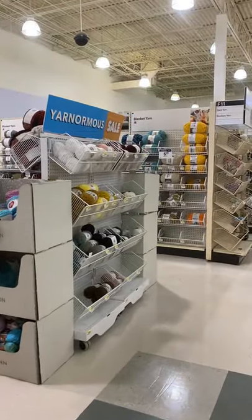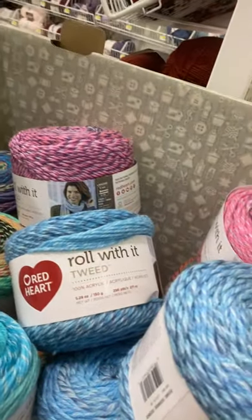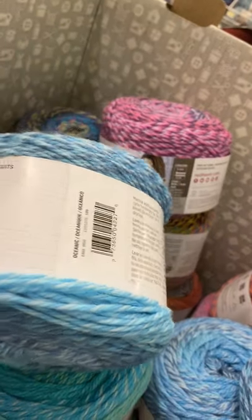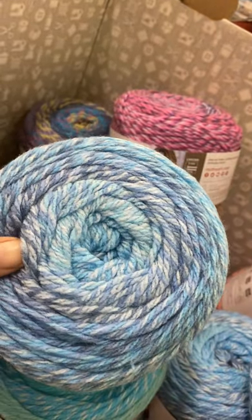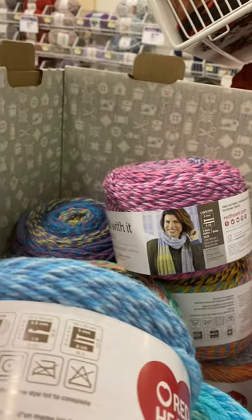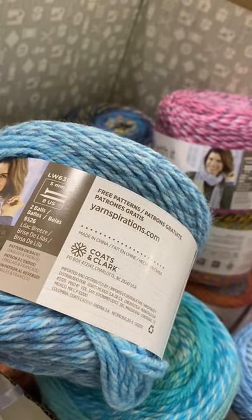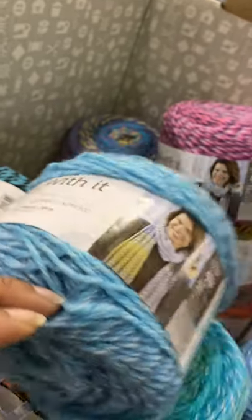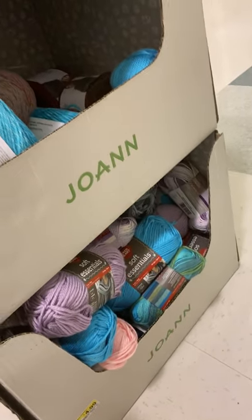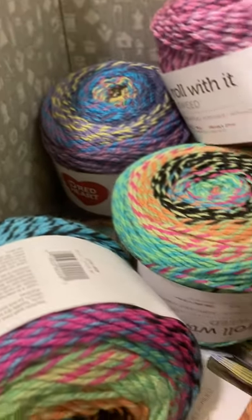So I'm going to end this video. Oh wait — Red Heart Roll With It, $3! Oh my gosh. It's 100% acrylic, US 8 knitting needles, and I-9 crochet hook. This is Lilac Breeze — not bad for $3. It's a medium weight 4, and this is Ocean. It's the equivalent of two balls, 296 yards, regularly priced $4.99. I'm just dropping stuff — they're going to kick me out, y'all. You've got tons of colors too.